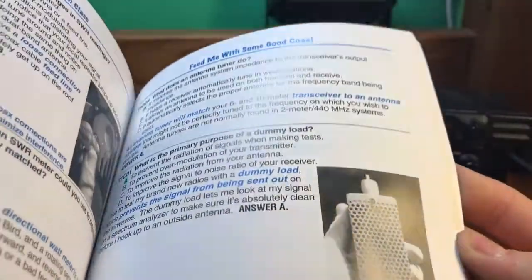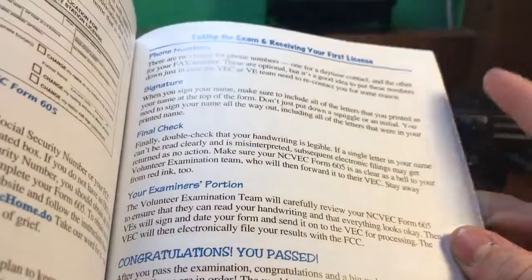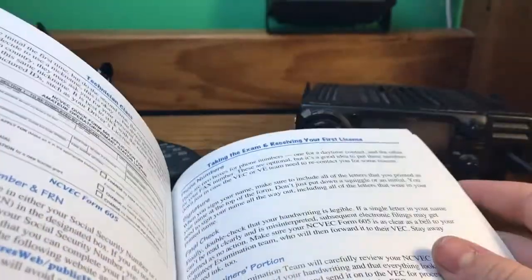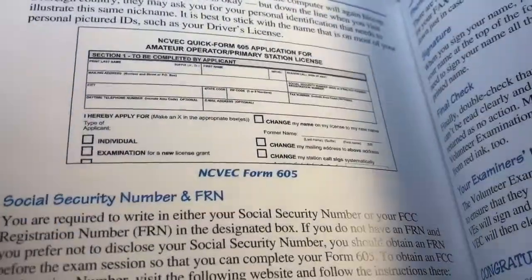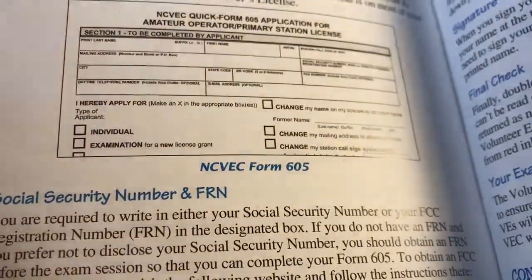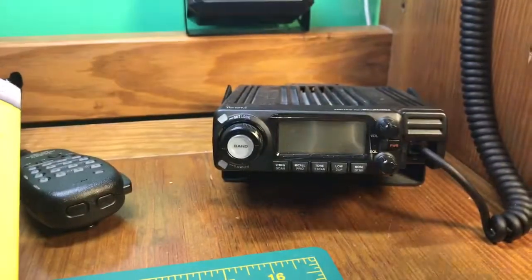At the end, it's nice because he shows you what you have to bring, what you need, and what you'll get out of it. But you're not going to get your license instantly — it'll take about two weeks until you get your call sign, and you need your call sign to talk. But it is going to be great, and then you can talk on one of these radios, which will be nice and fun.